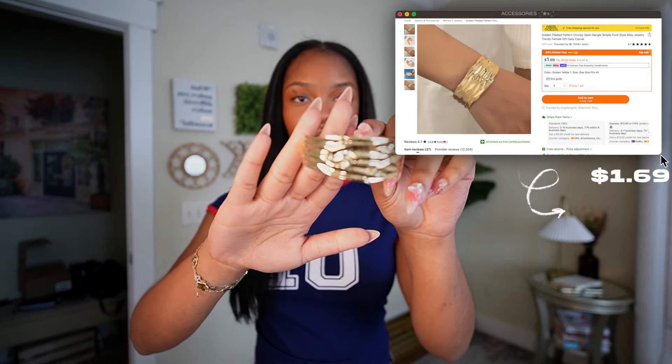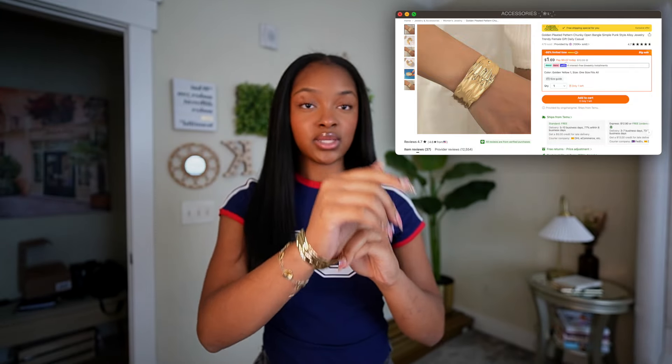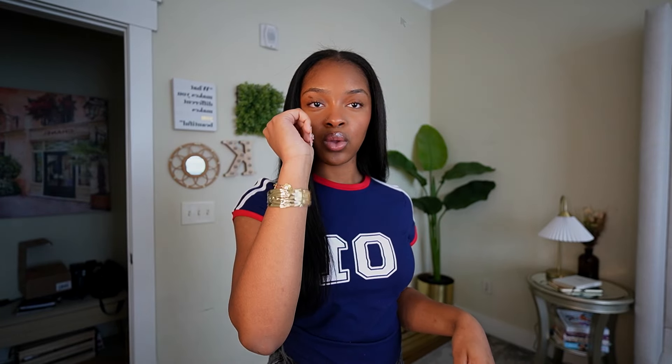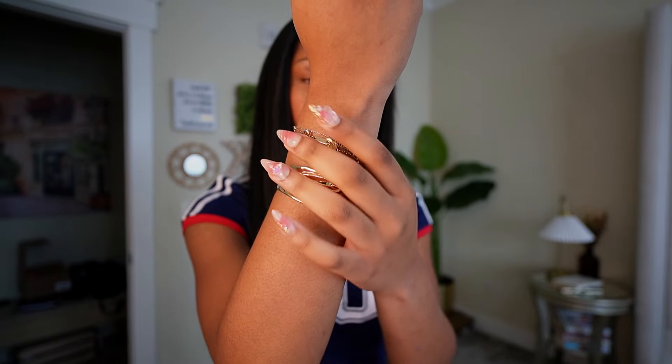Next I got some jewelry because I love bracelets, necklaces — everything. I got this little gold cuff bracelet and I thought it was so pretty. It fits my arm perfectly, which is great because sometimes cuff bracelets don't fit me, but this one goes on perfectly. I think it's so cute and it goes perfectly with my everyday bracelet stack.